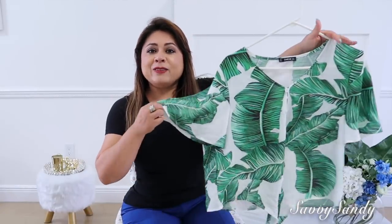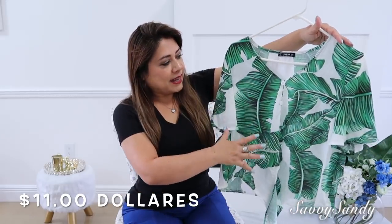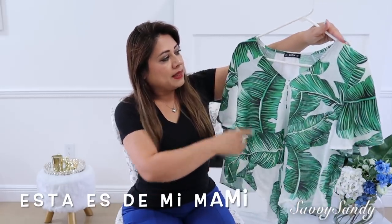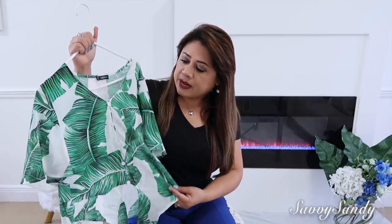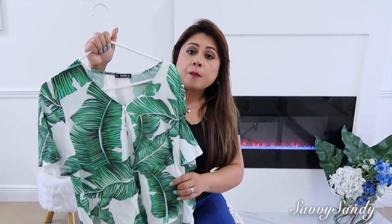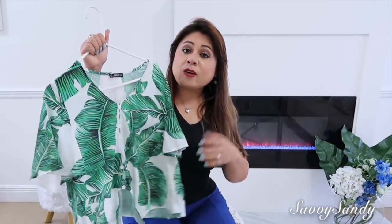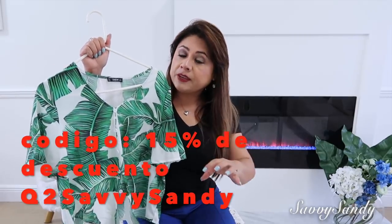Seguimos con esta blusita que tiene un estampado muy tropical, un estilo bold. Tiene unas hojas grandes muy bonitas. También tiene el cuellito como un poco V y tiene los botones al frente de color blanco, con un nudito en la parte del frente. Ella dice que se siente muy fresquita, perfecta para primavera y verano. Tiene también la manga así como ancha y cortica. Esta blusa tiene el código de descuento Q2SABI SANDY, no se les olvide poner eso al final.